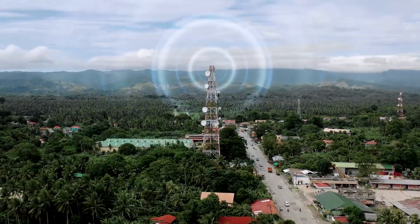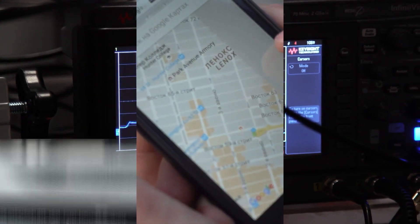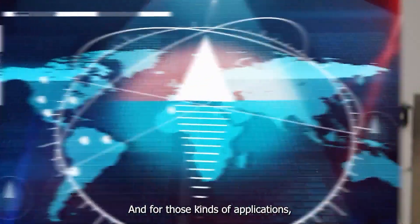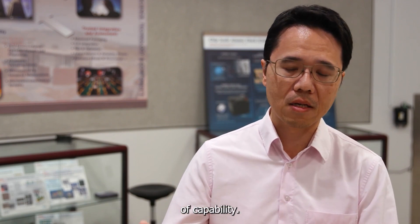By synchronizing signals from satellites and ground-based cell towers, atomic clocks are the keystone technology behind Google Maps, Waze, and other navigation software. For all this kind of application, we really need a very precise timekeeping capability in order to achieve that kind of capability.